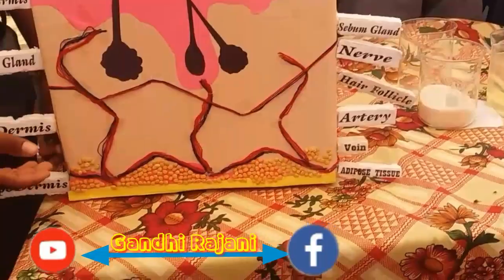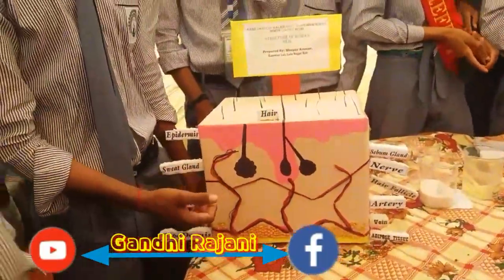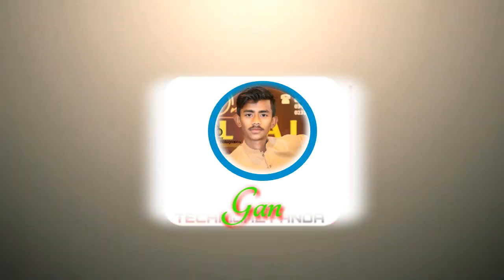The hypodermis is the innermost layer, and its function is to store energy and fats.